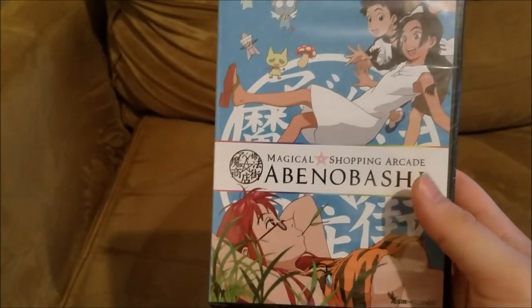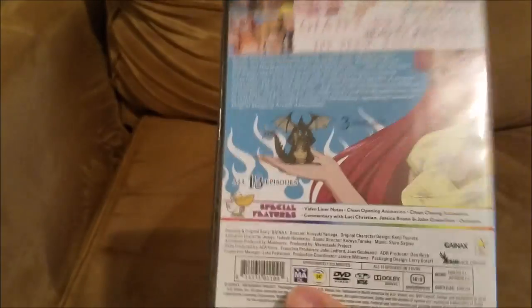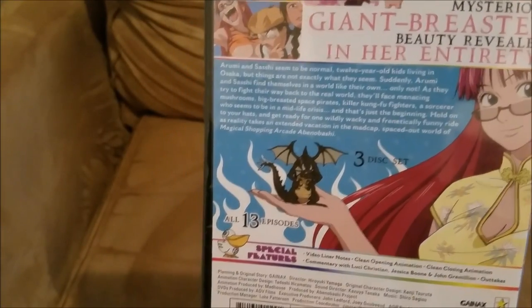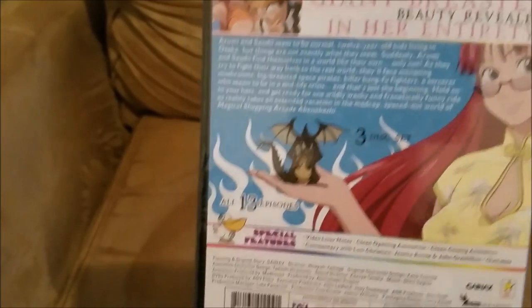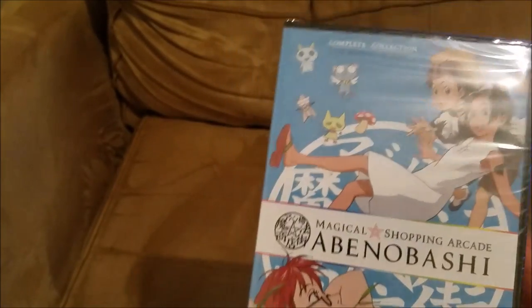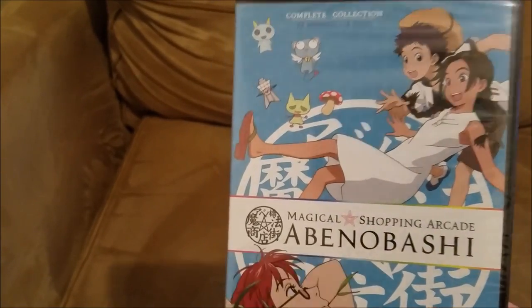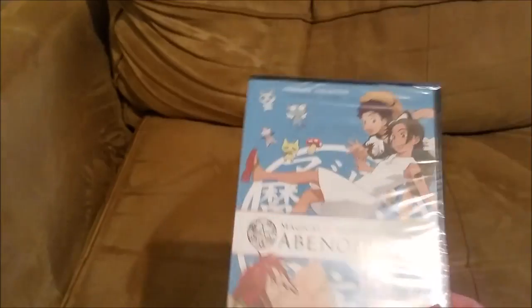Next up is the Abenobashi DVD, which I got last month. I love Abenobashi — it's probably by the same people who do FLCL. If you've never heard of Abenobashi Shopping Arcade, it's one of the best random series you'll find. Gainax does an incredible job with it. I got this for about $14 during the Sentai sale. It used to go for $30 on Amazon, and the special edition goes for $60, so I'd recommend getting this version.